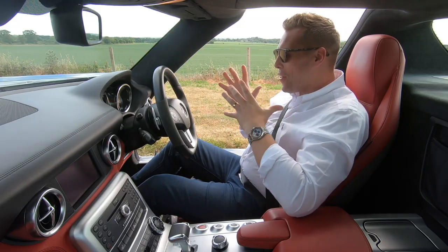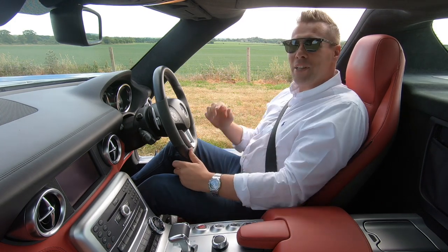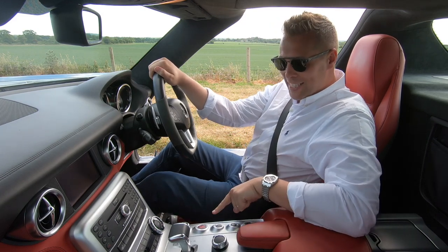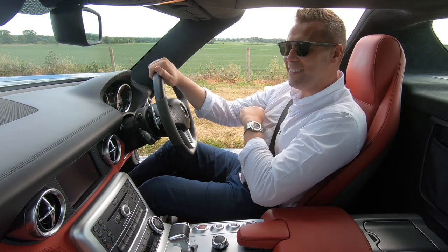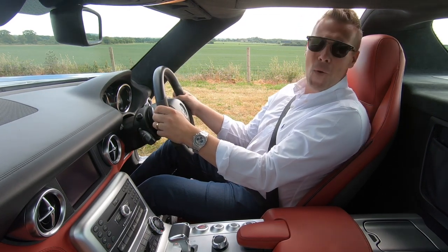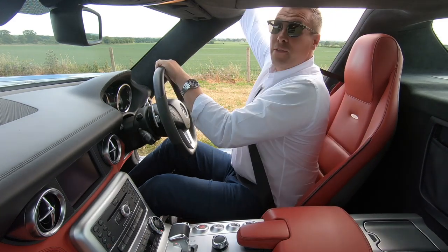One of the most important things that I personally like about this car — and without a doubt it will inevitably put a fabulous smile on your face — is simply by pressing this lovely little round button just here, which is called engine stop start. What a sound. You'll never ever get bored of it, that's for sure.